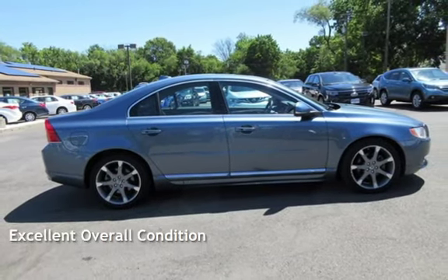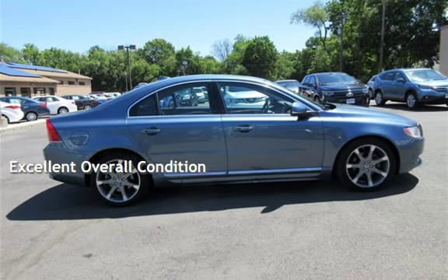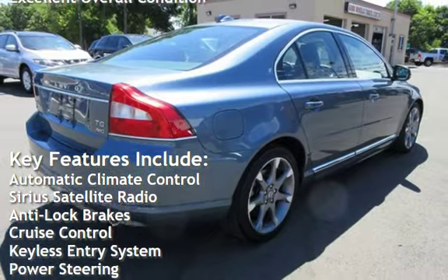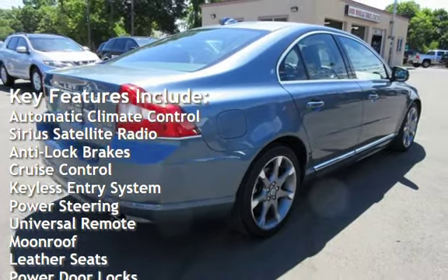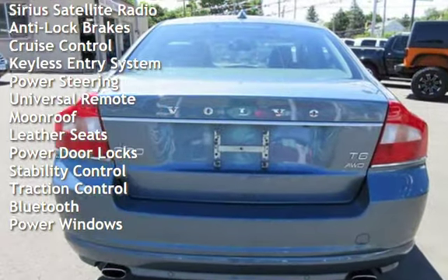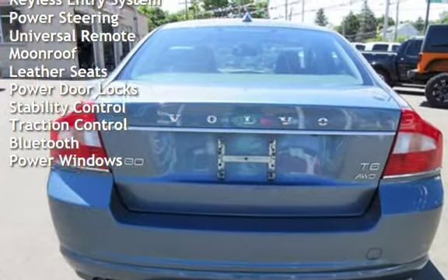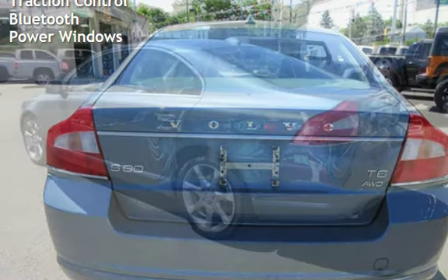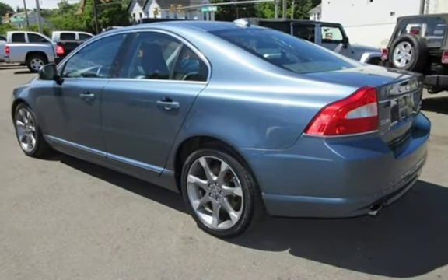This vehicle is in excellent overall condition. Key features include automatic climate control, Sirius satellite radio, anti-lock brakes, cruise control, keyless entry, power steering, universal remote, moonroof, leather seats, power door locks, stability control, traction control, Bluetooth, and power windows.